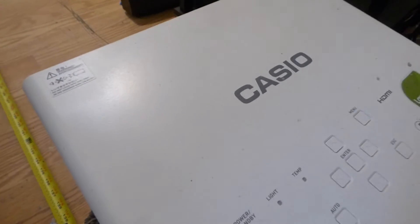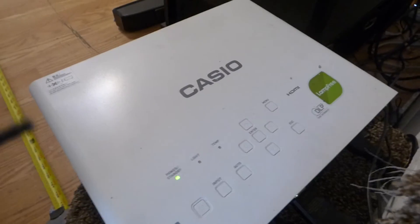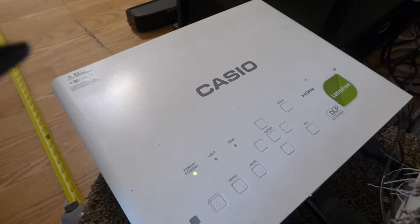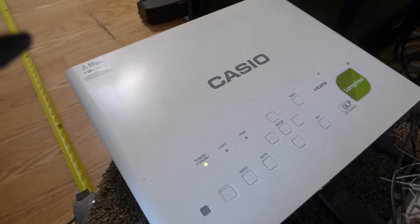This is a DLP projector — actually a hybrid projector, laser and LED. For those of you curious about the specifications, I will put the model number in the description or at the bottom of the video. So, 2,500 lumens, about 11 feet and some change away from the screen. We're going to watch this demonstration in a fully lit environment.